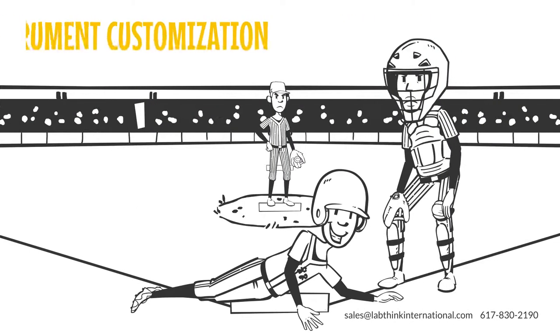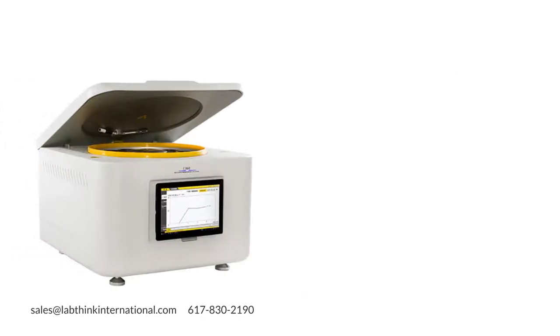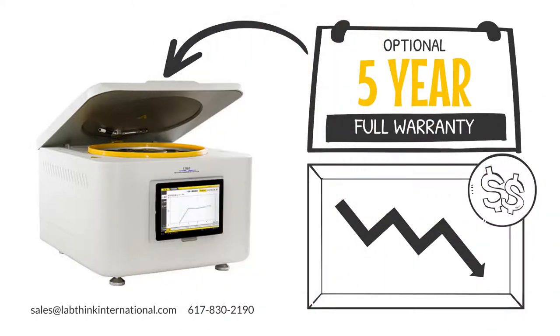We welcome instrument customization for niche applications. Our equipment has the lowest cost of ownership in the industry and we offer a five-year full warranty on all our equipment.